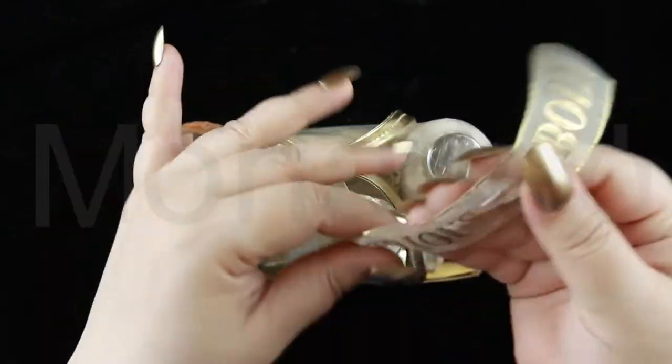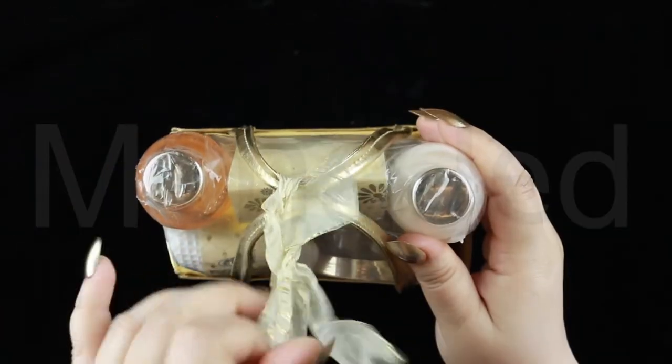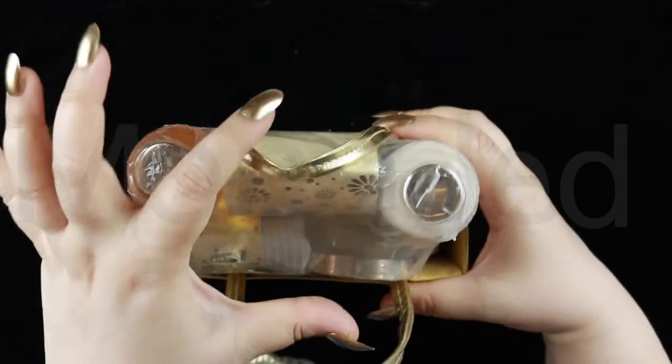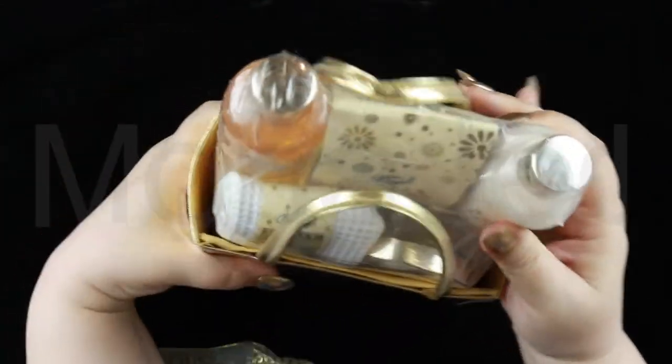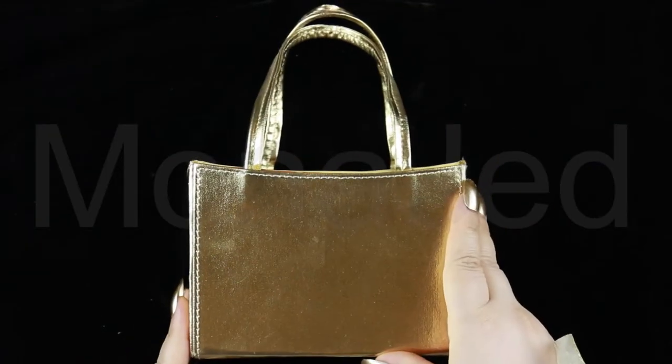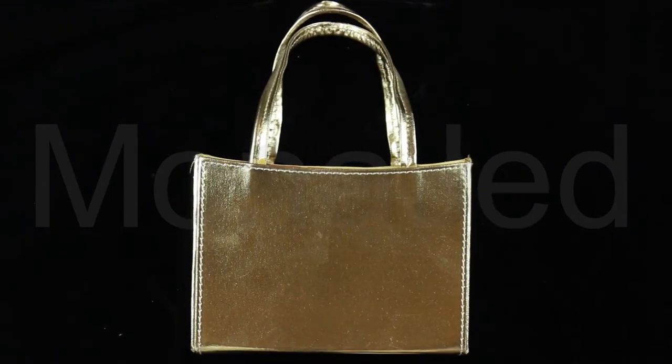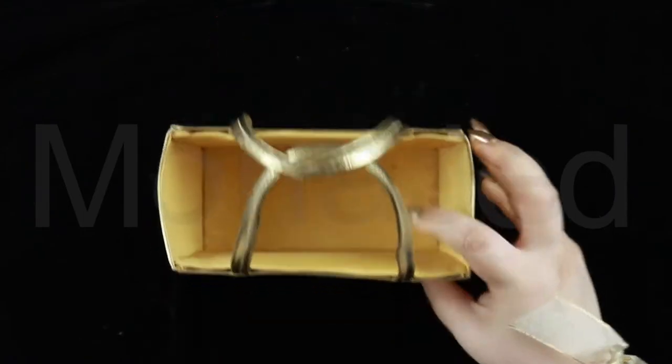Even the ribbon is so gorgeous. Now this set comes in an absolutely gorgeous shiny gold bag, which you can see right here. The bag is made with a glossy material that is waterproof and wipes clean. The bag can be used in many different ways — at the beach, running errands, a day out, or just use it as storage and decoration to make your bathroom more interesting.